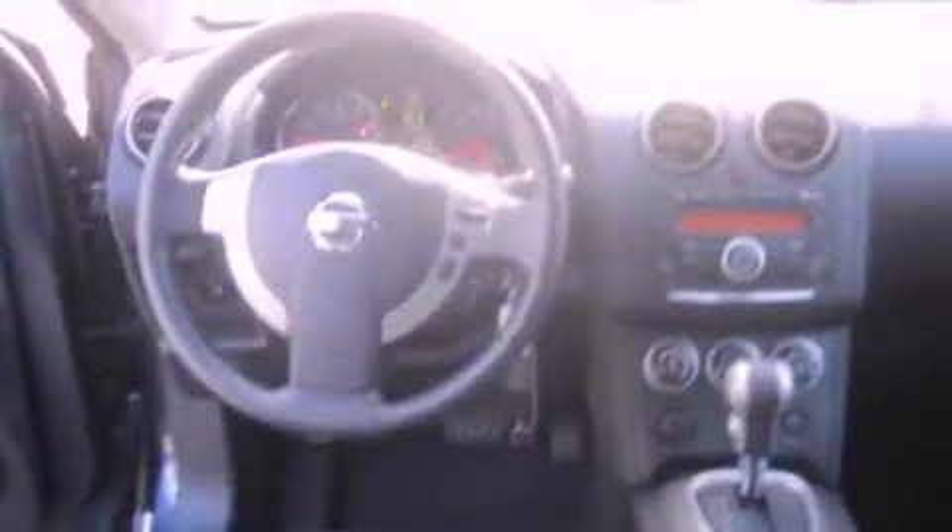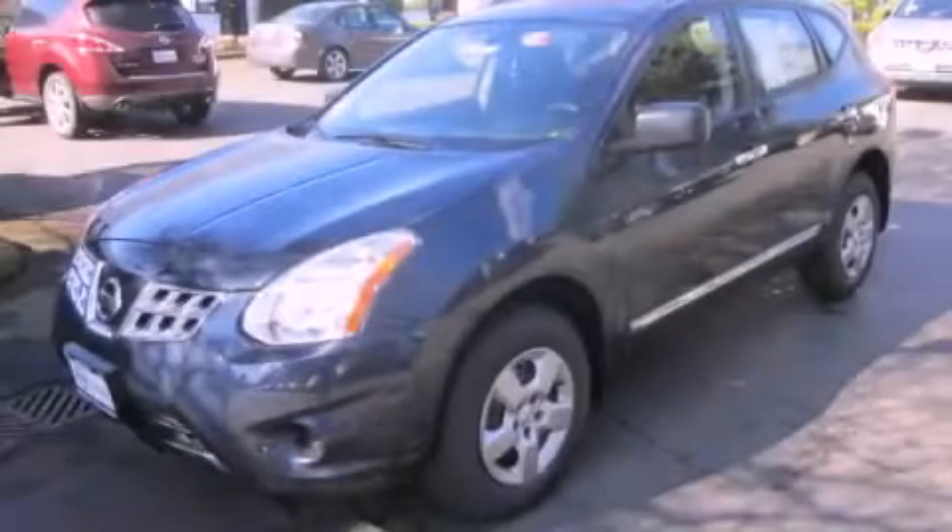Features include alloy wheels, air conditioning with automatic climate control, a rear window defroster, a CD player, a traction control system, an anti-lock braking system, and cruise control. Contact us today to arrange your test drive.